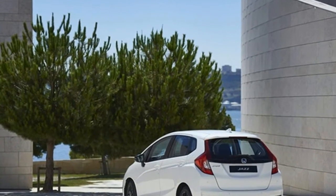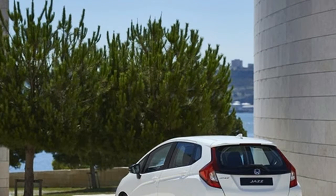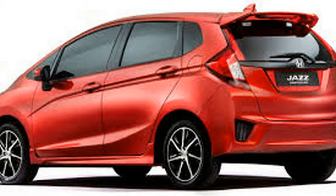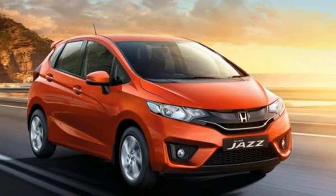Be it the standard 1.3 or the 1.5 liter i-VTEC, the continuously variable transmission has been revised for both engines with two parameters in mind: linearity and refinement under acceleration. Also new for the 2018 model year are the Honda Jazz's optional Skyride Blue exterior color, the solid wing face grille and headlight signature, and plenty more visual updates all around.